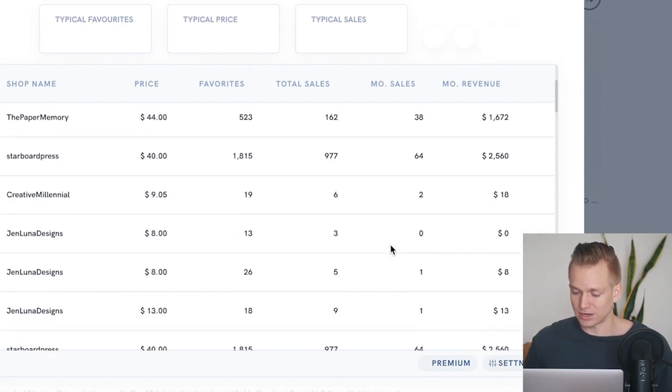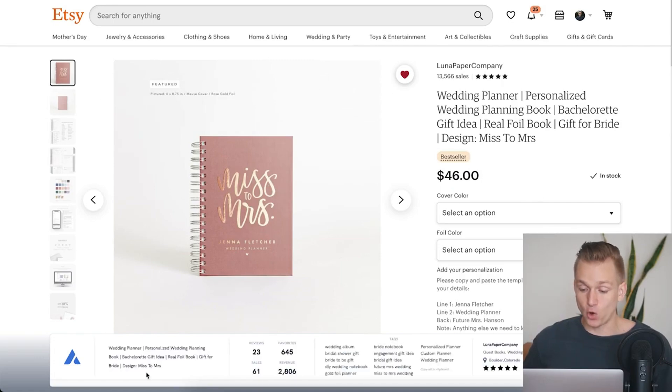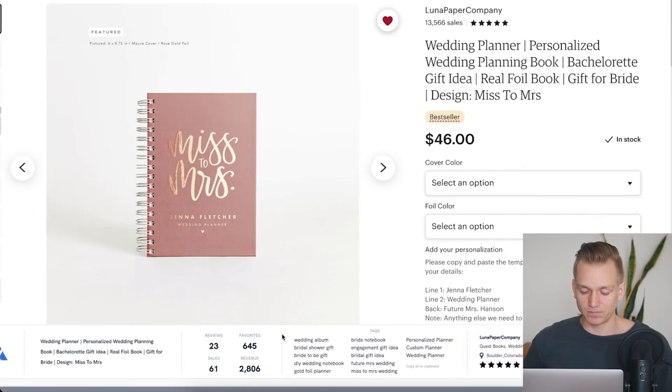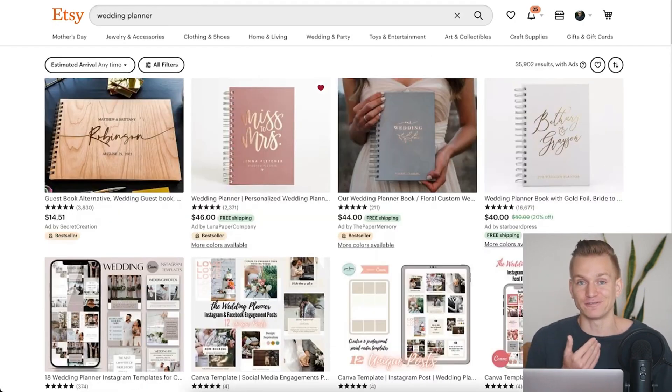You can also use the same extension when you've opened a specific product page, and it will show you all the different stats — revenue, sales, and reviews every single month. There's also a tag section I really like: it's very simple to see all of the tags for the product, and you can press a button to copy all of them if you want to use them for yourself.